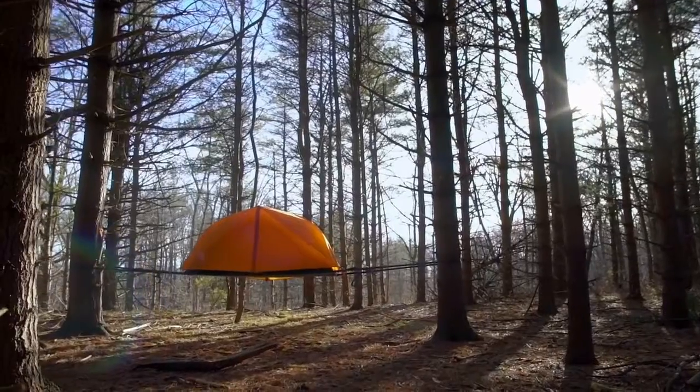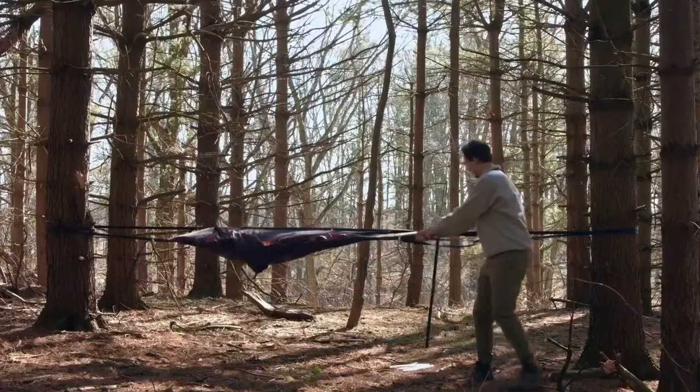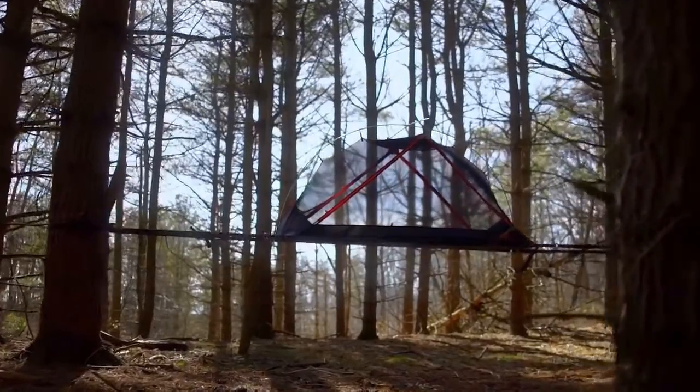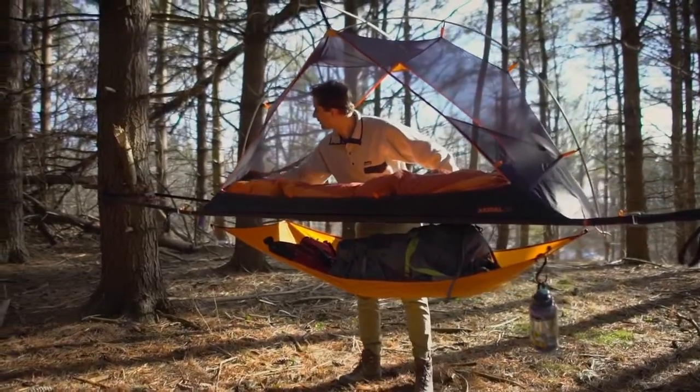What makes the Aerial so special is its elevated, stable platform. Unlike a hammock, the Aerial stretches out tight, creating an extremely comfortable sleeping surface. The space inside spreads open, flat, free of any pressure points, giving you room to stretch out, breathe, and sleep in any position.